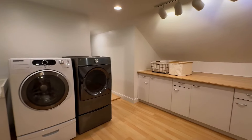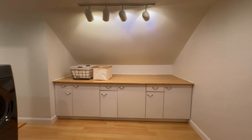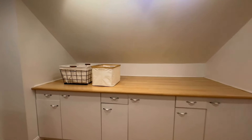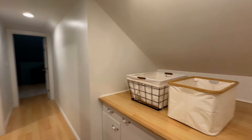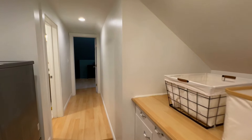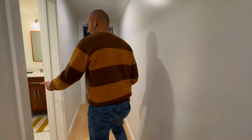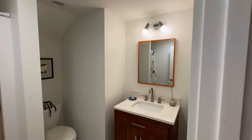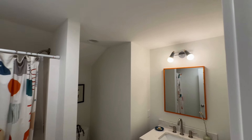Here you've got your laundry — a big laundry room with lots of storage, washer and dryer, and a utility sink. And over here you have a bathroom with a nice shower, a three-quarter bath.